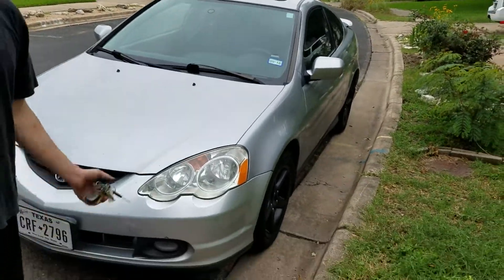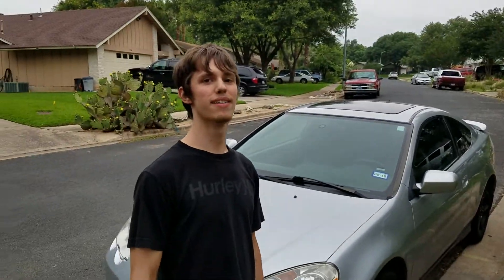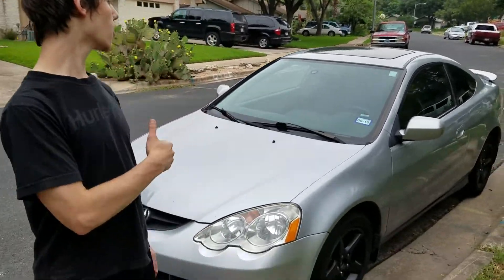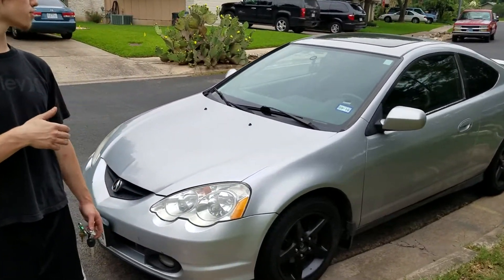Alright, what's up? Another episode of Dark Garage. My boy Grant. What's up guys? We are rocking the base RSX 2003.